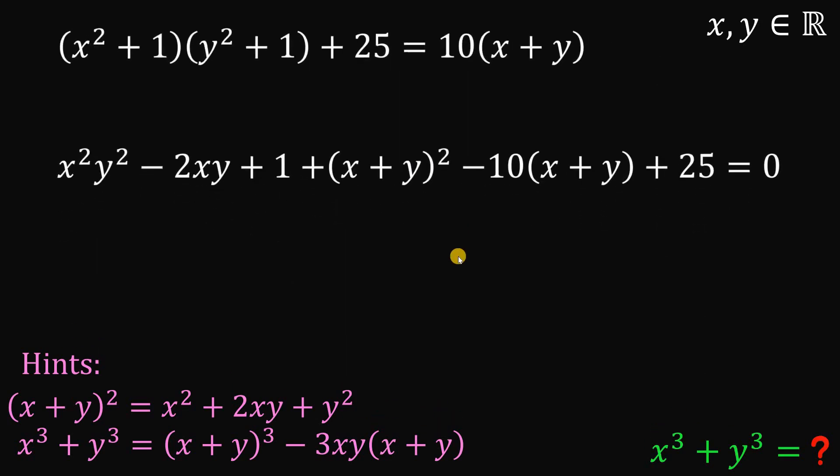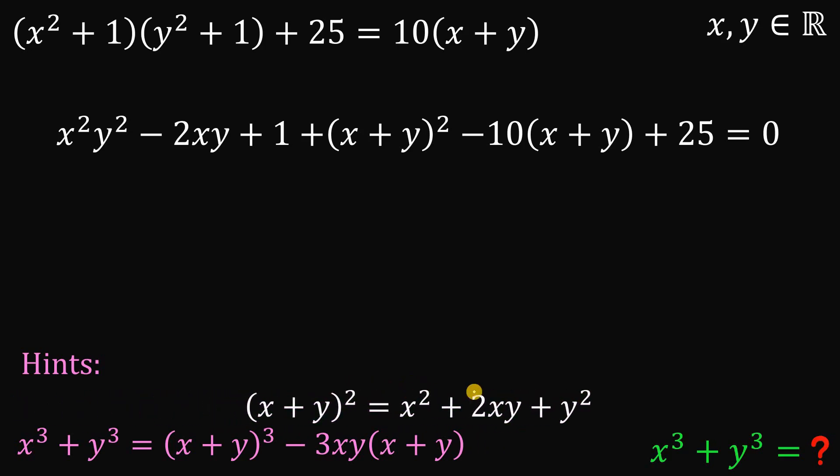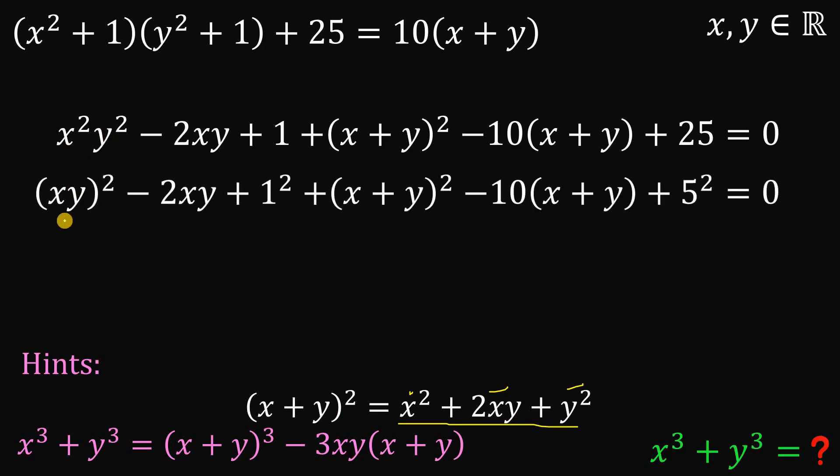We will focus on this result and use the first hint again. If we have the pattern x squared plus 2xy plus y squared, this is the perfect square trinomial, and we can factor it as x plus y raised to the power of 2. On our equation, note that x squared y squared can be rewritten as xy squared, and 1 as 1 squared. The first three terms factor nicely as xy minus 1 squared.